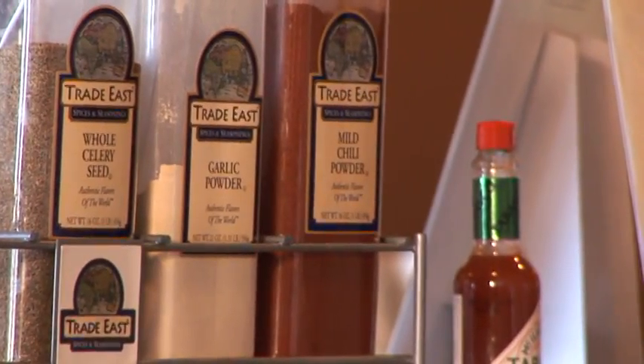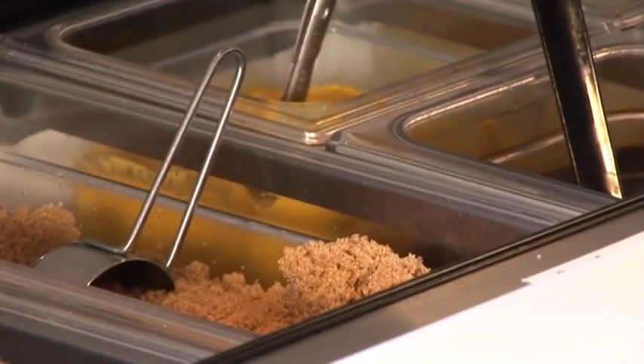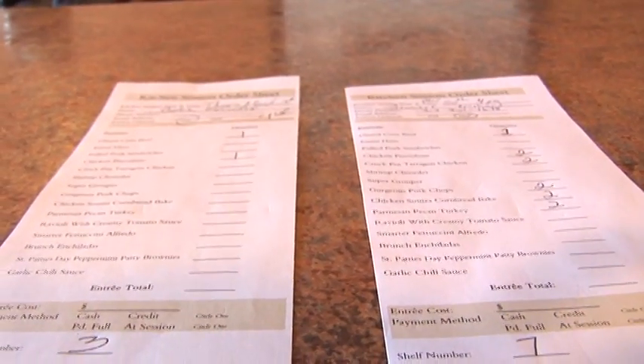Shelley and I are both moms. We saw a need of just getting people around the dinner table. That's why we took all the busy work out of dinner time. We make life a little simpler.